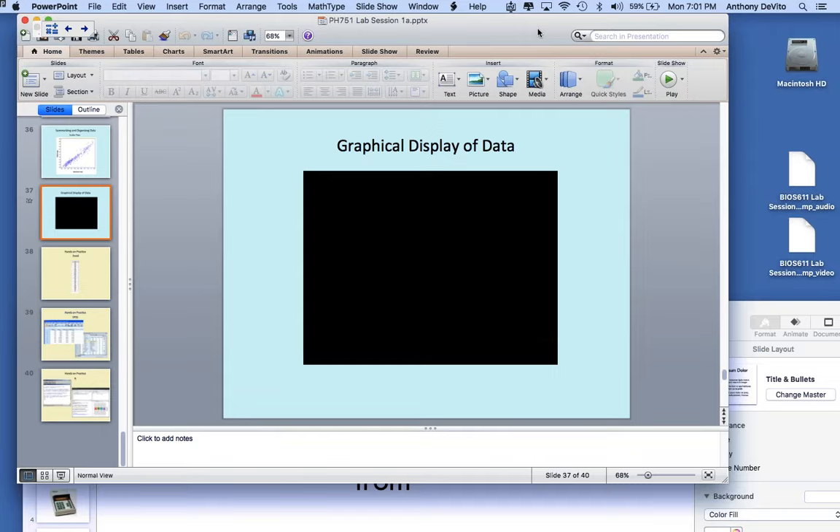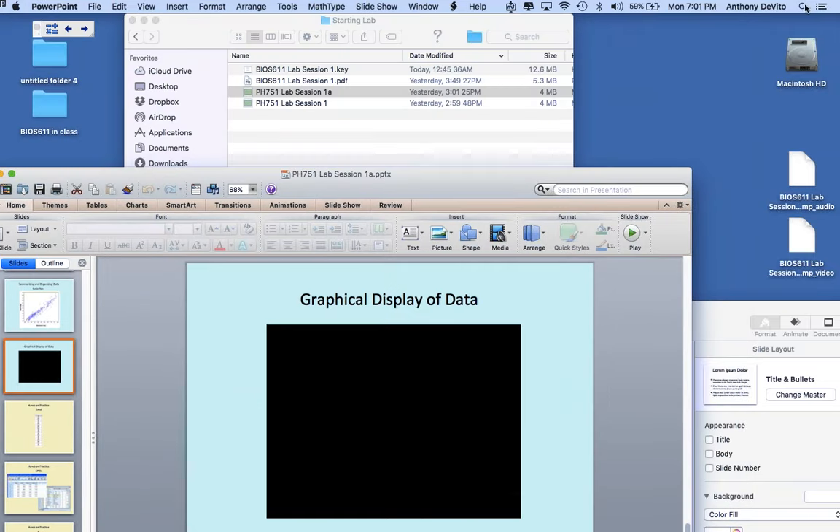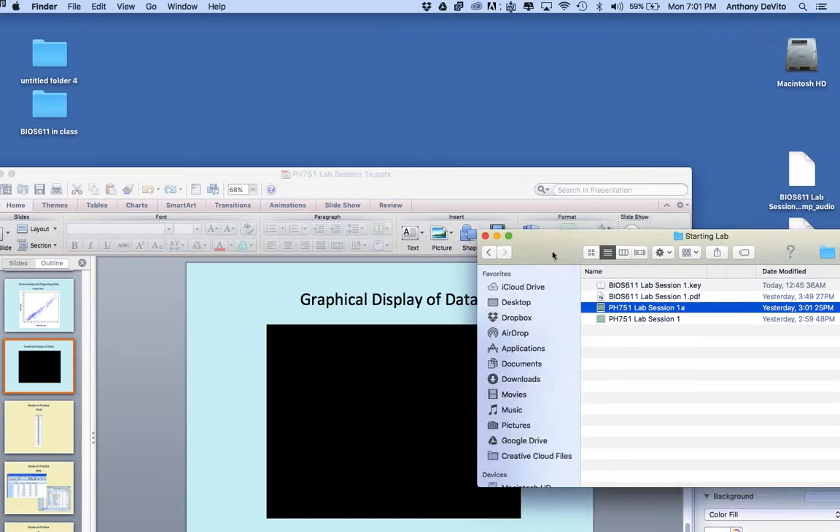I just want to show you another quick video that demonstrates the power of what you can do with graphics when you want to demonstrate public health information.